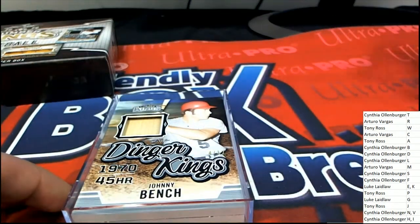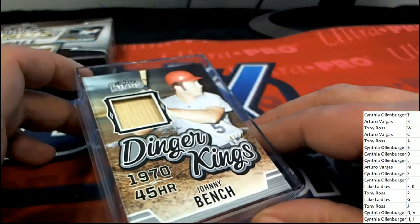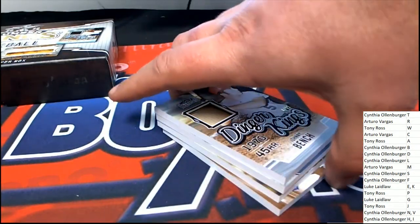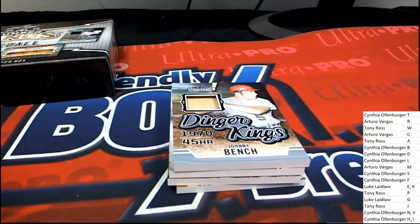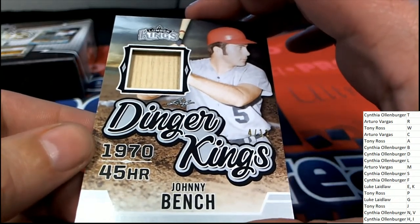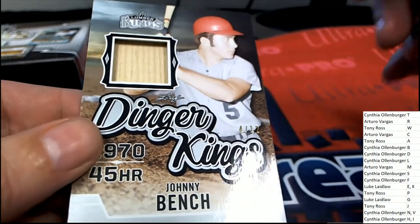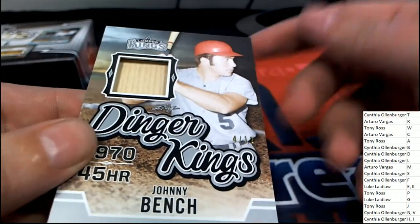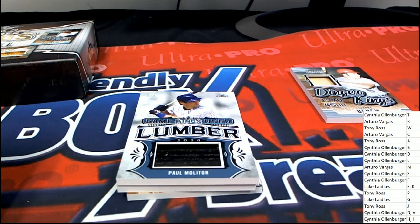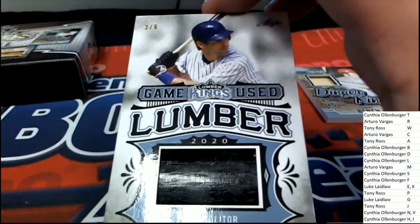A nice one there for Ross — a Johnny Bench. Dinger Kings, that is four of twelve. A Paul Molitor comes out — wow, Ross, congratulations man, that's a three of eight bat barrel. Sweet!